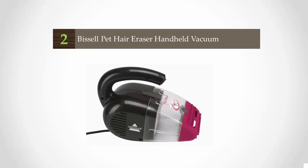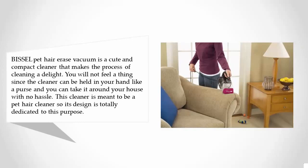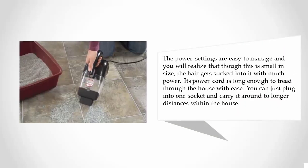At number two, the Bissell Pet Hair Eraser vacuum is a cute and compact cleaner that makes the process of cleaning a delight. You will not feel a thing since the cleaner can be held in your hand like a purse and you can take it around your house with no hassle. This cleaner is meant to be a pet hair cleaner so its design is totally dedicated to this purpose. The power settings are easy to manage.